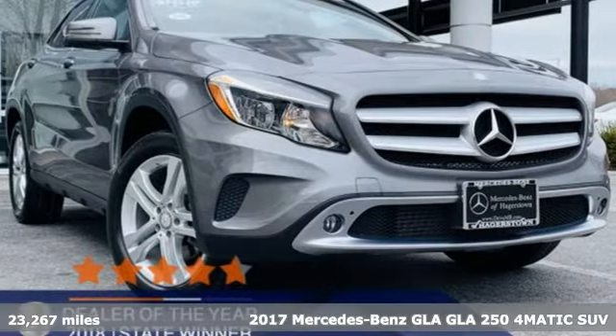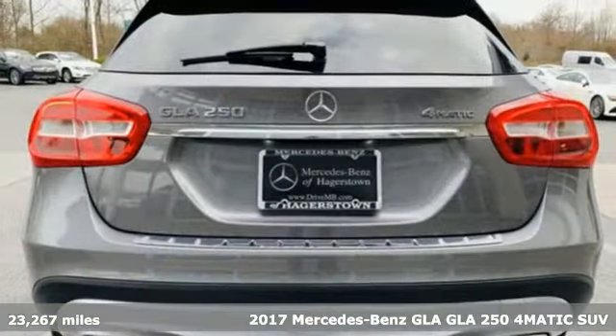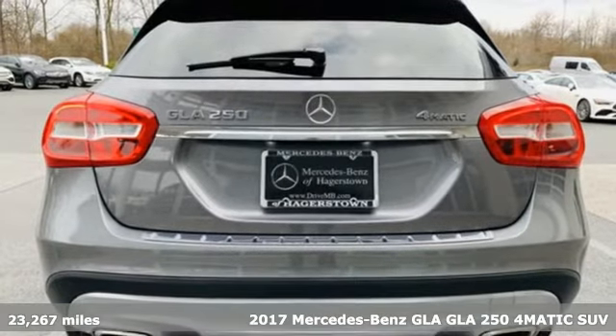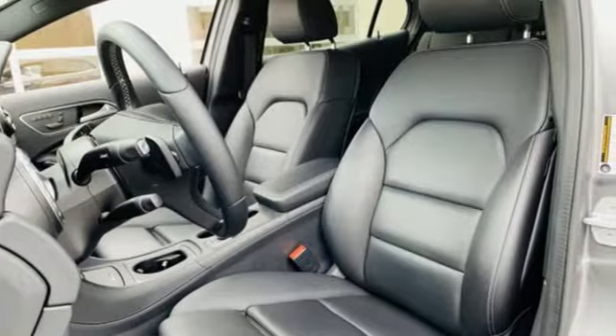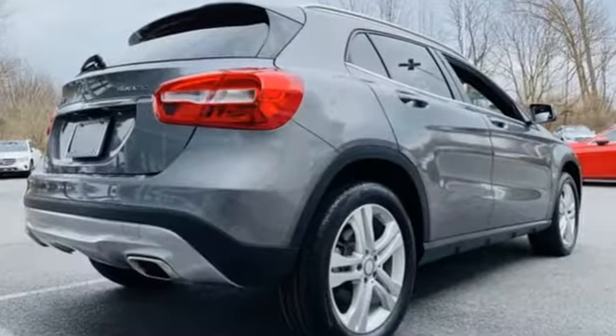It's a certified 2017 Mercedes-Benz GLA. The GLA is everything you need in a compact SUV, like flexibility, fuel efficiency, and fun, and everything you want in a Mercedes-Benz.